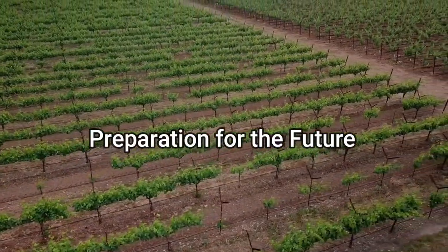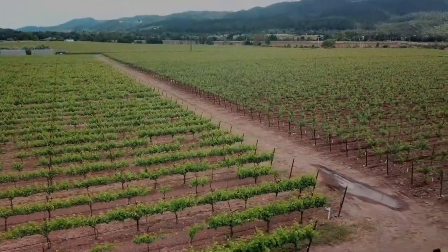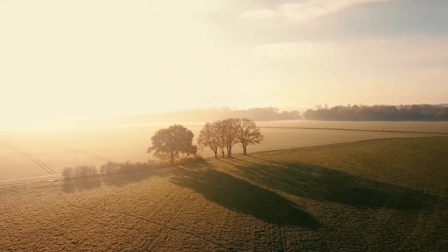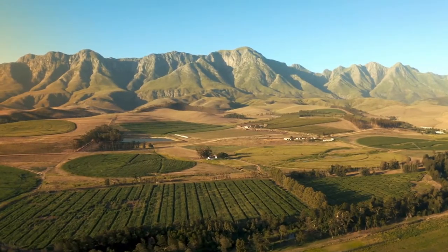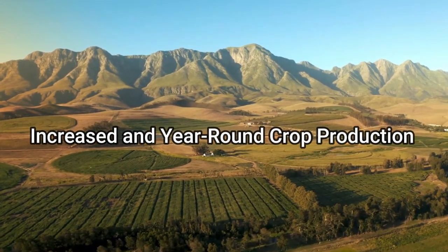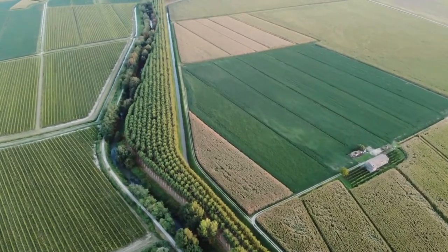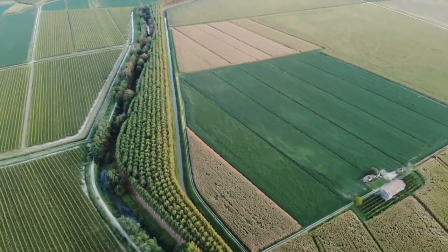By 2050, around 68% of the world population is expected to live in urban areas, and the growing population will lead to an increased demand for food. The efficient use of vertical farming may play a significant role in preparing for such a challenge. Vertical farming allows us to produce more crops from the same square footage of growing area — one acre of an indoor area offers equivalent production to at least 4 to 6 acres of outdoor capacity.